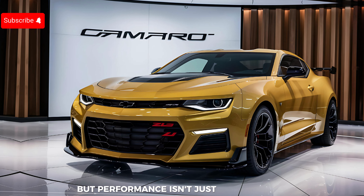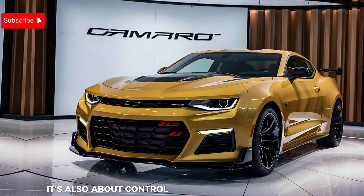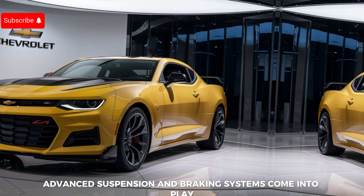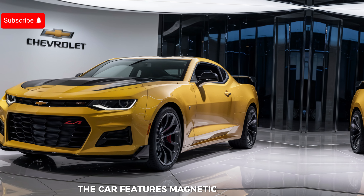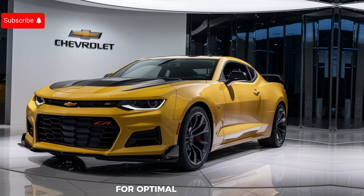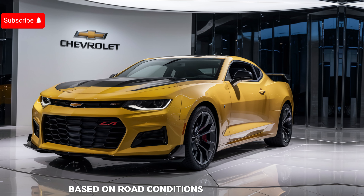But performance isn't just about power — it's also about control. That's where the Camaro ZL1's advanced suspension and braking systems come into play. The car features Magnetic Ride Control, which continuously adjusts shock absorbers for optimal performance based on road conditions and driving style.